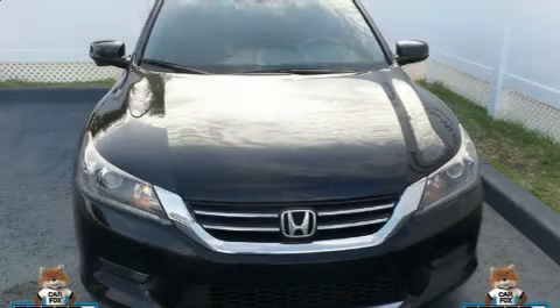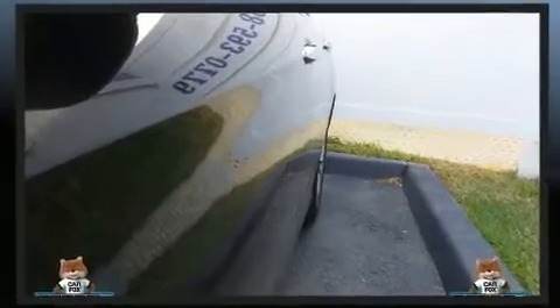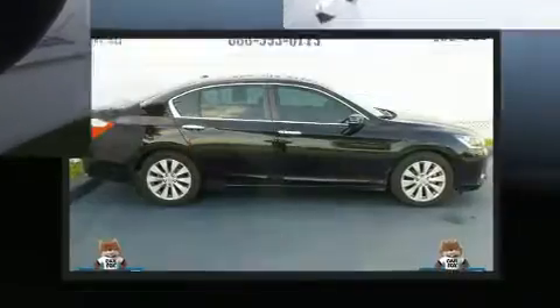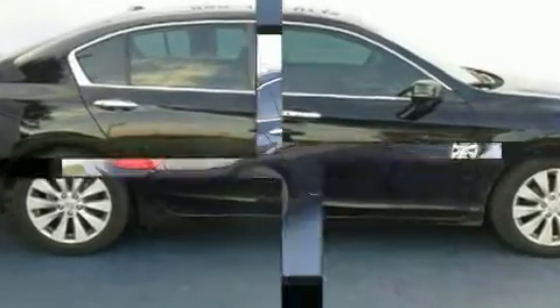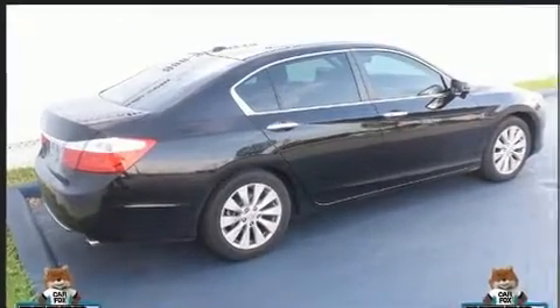Here's a great deal on a 2015 Honda Accord. With fewer than 35,000 miles on the odometer, this four-door sedan prioritizes comfort, safety, and convenience. It features an automatic transmission, front-wheel drive, and a 2.4-liter four-cylinder engine.